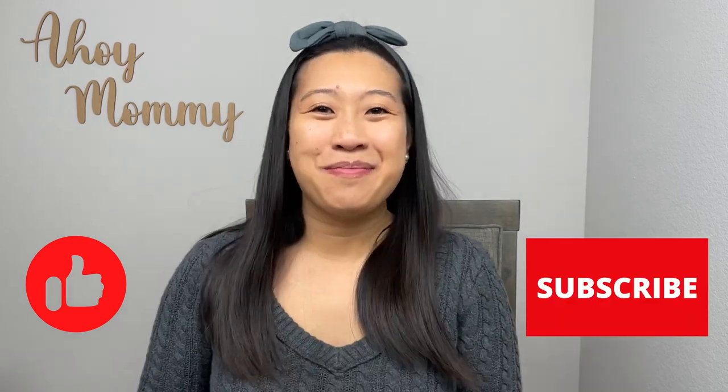Thank you so much for watching my channel. Please like, comment, and subscribe. Bye, mommies!